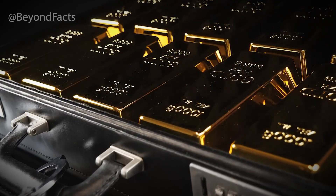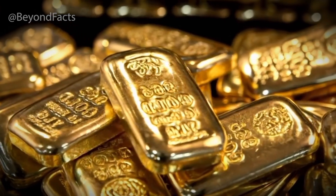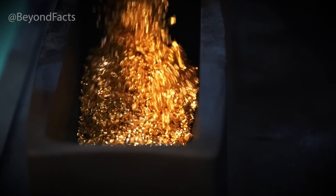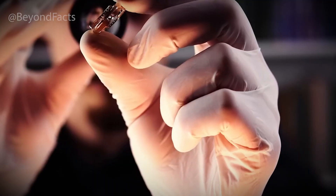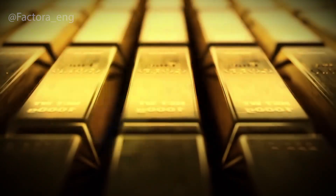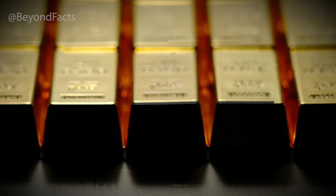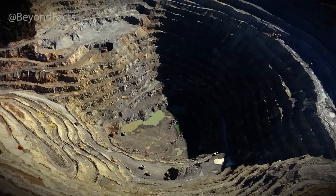Today, the odds are wildly different. Most modern gold deposits don't sparkle. They're invisible — microscopic particles hidden inside tons of regular-looking rock. To get enough gold for a single ring, miners might have to move literal truckloads of earth. So how do you even begin to find gold like that? Well, it starts long before a single shovel hits the ground. Before you can mine gold, you have to find it.